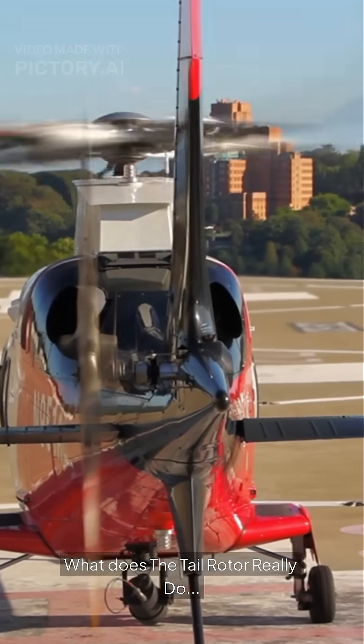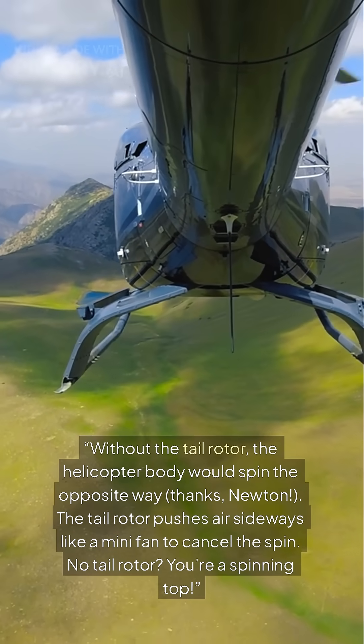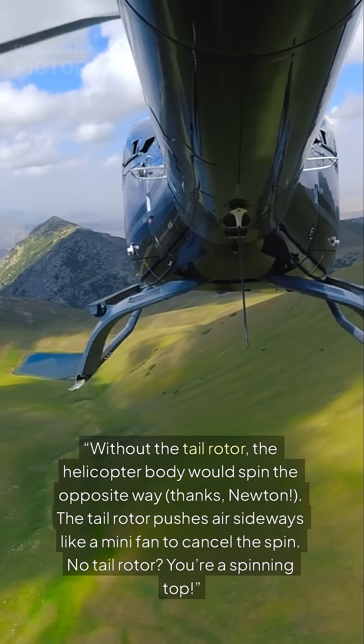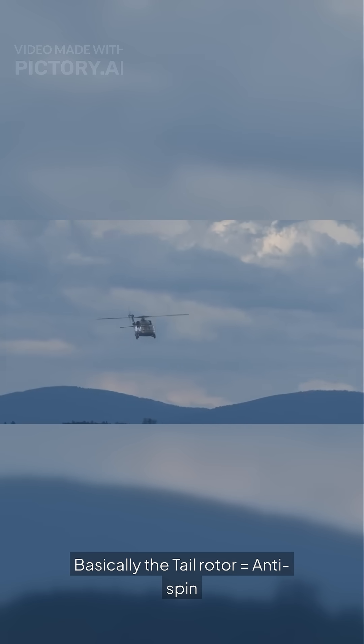What does the tail rotor really do? Without the tail rotor, the helicopter body would spin the opposite way — thanks, Newton. The tail rotor pushes air sideways like a mini fan to cancel the spin. No tail rotor? You're a spinning top. Basically, the tail rotor equals anti-spin.